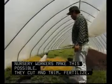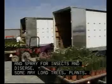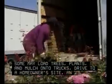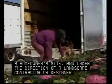They cut and trim, fertilize, and spray for insects and disease. Some may load trees, plants, and mulch onto trucks, drive to a homeowner's site, and, under the direction of a landscape contractor or designer, assist in making a beautiful landscape.